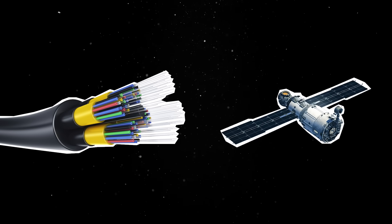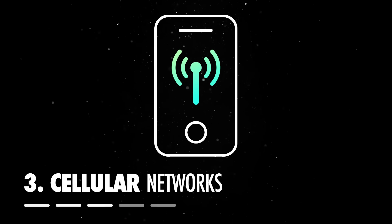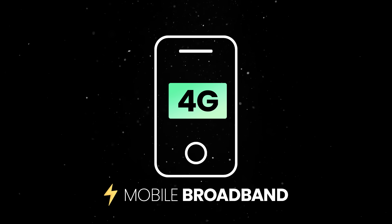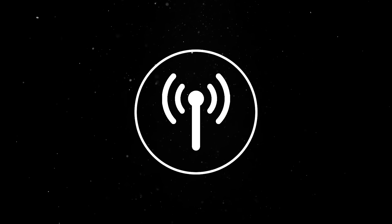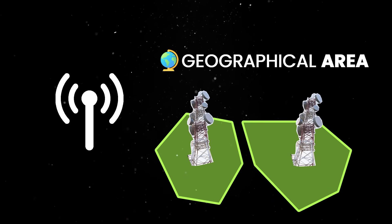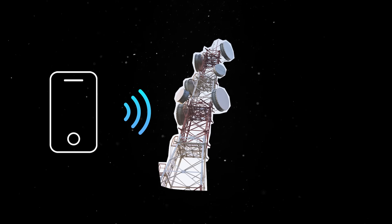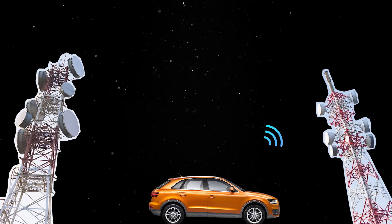While fiber and satellites form the backbone of global connectivity, most of us rely on cellular networks for everyday internet access. Over the past decade, 4G has provided fast mobile broadband, but as demand for data continues to surge, 5G is stepping in to push mobile internet performance to the next level. Cellular networks provide broad coverage using a network of towers and radio frequencies to transmit data and voice communications, dividing geographic areas into cells each covered by a base station. As you walk or drive, your phone switches between towers to maintain connectivity.